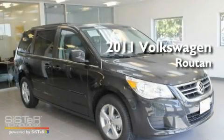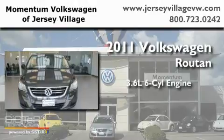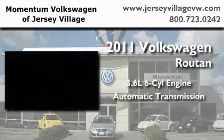This is a brand new 2011 Volkswagen Routan. It has a 3.6-liter six-cylinder engine and an automatic transmission.